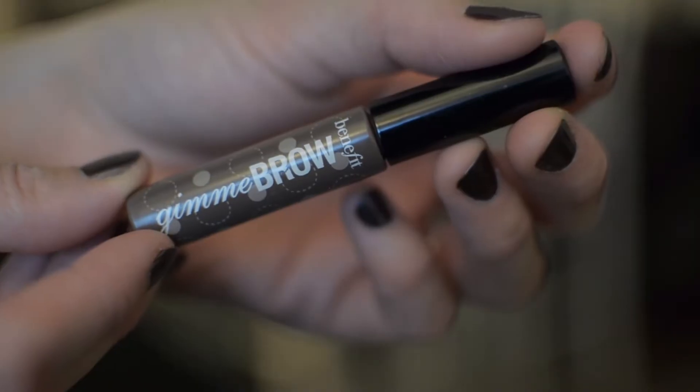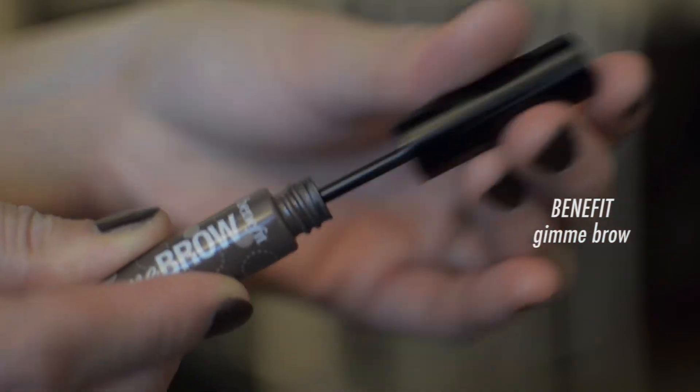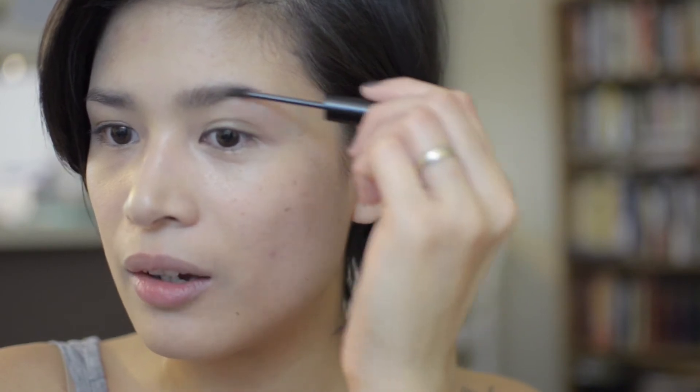I was on the lookout for a good brow product and this is the one I've gravitated to the most. The tiny brush actually thickens the brow hairs by adding fibers, just the way I like it. Done — they frame my eyes and show a lot of character.